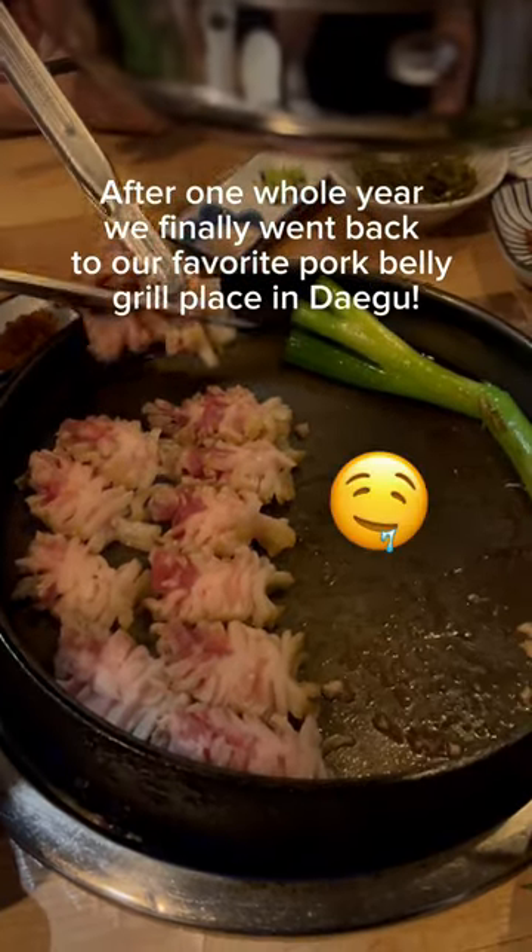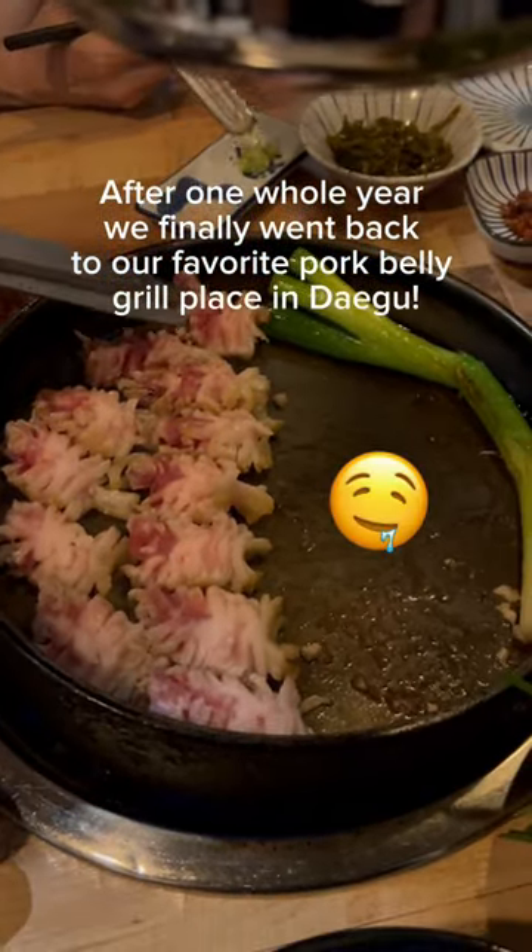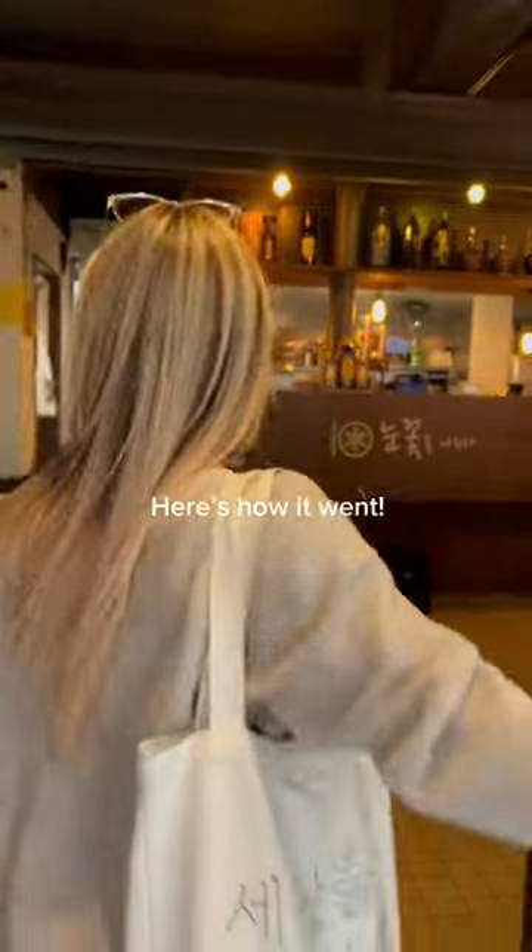After one whole year, we finally went back to our favorite pork belly grill place in Daegu. Here's how it went.